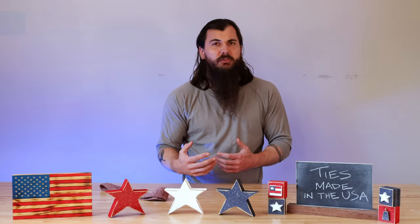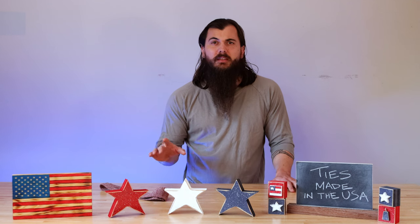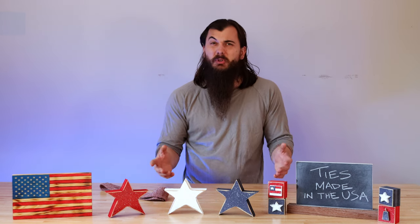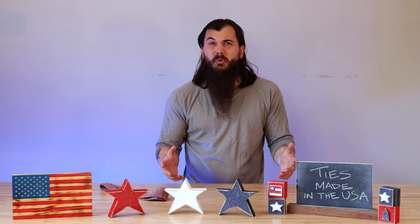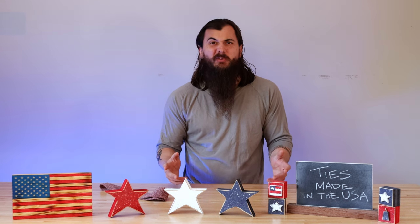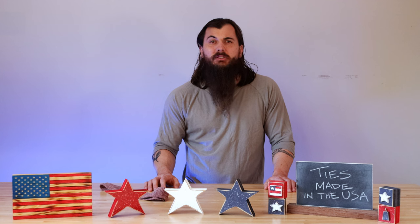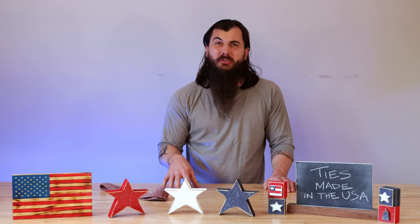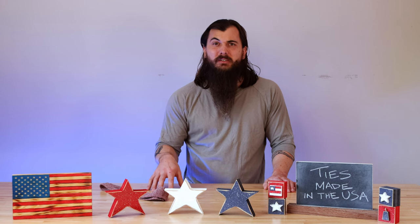It's really when we get into some of the other materials that ties are typically made out of where we run into issues. Silk is by far and away the most popular material when it comes to making ties, and unfortunately the production for silk in the US is pretty rare. Most silk production happens in China these days, so unfortunately you may have to sacrifice material sourcing if you really want a silk tie.